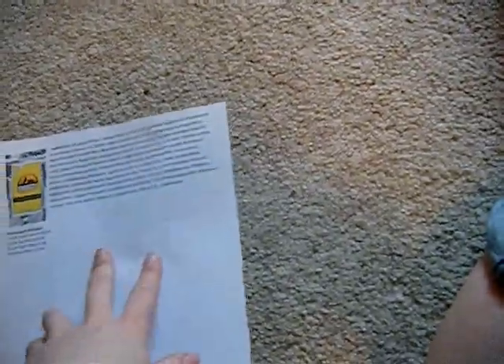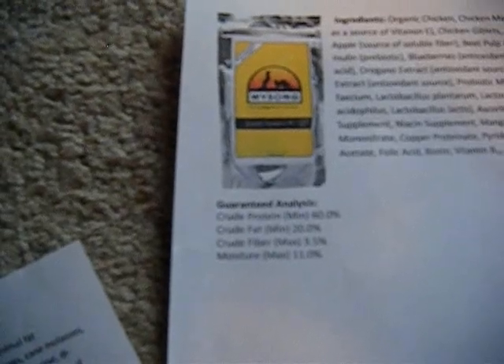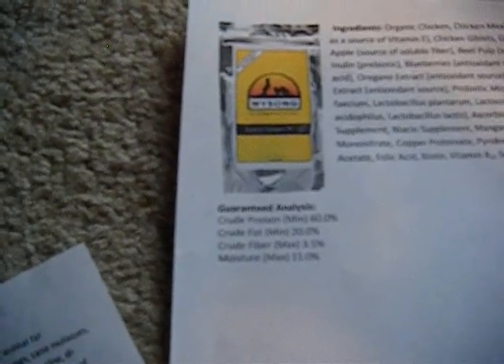One of the foods I want to add someday is — I don't have an actual picture of the bag — it's by Wysong. It's called Wysong Ferret Epigen 90. As far as I've heard, this is one of the best foods you can feed your ferret. I also read that it is the first starch-free kibble, so not only is it grain-free, but it's completely starch-free too. The crude protein is 60%, which is just amazing. The crude fat is 20%, and it has a little bit more fiber at 3.5%.